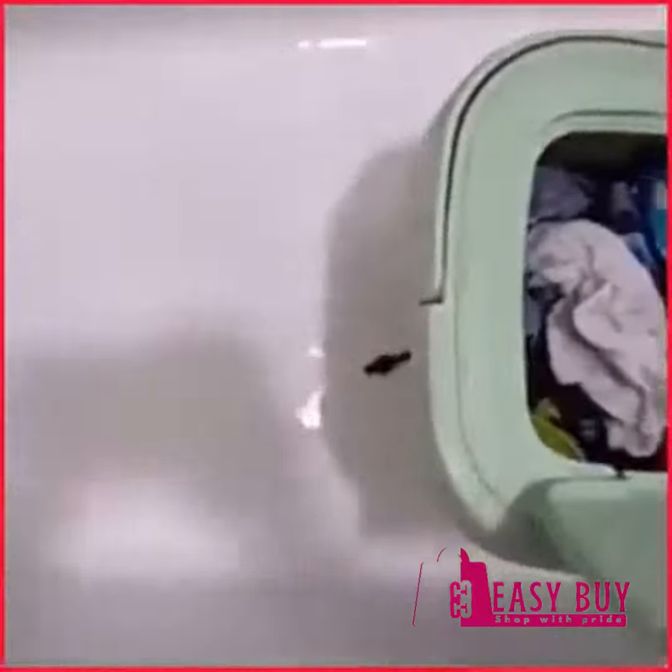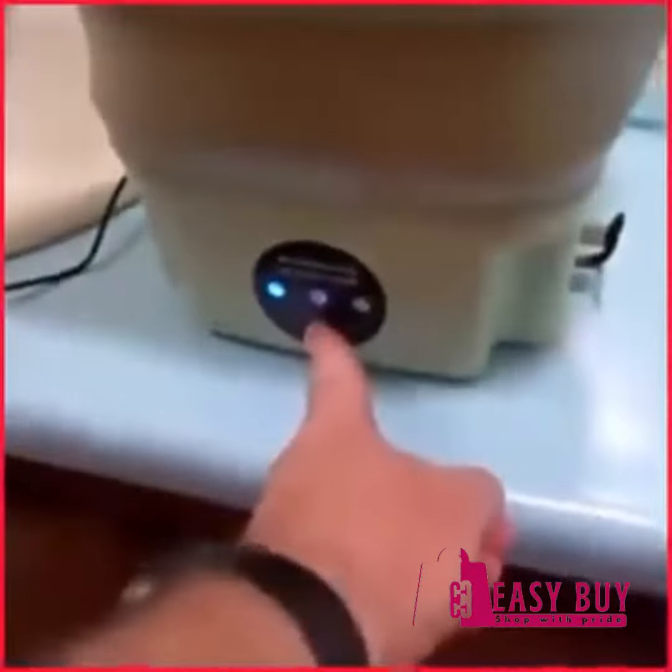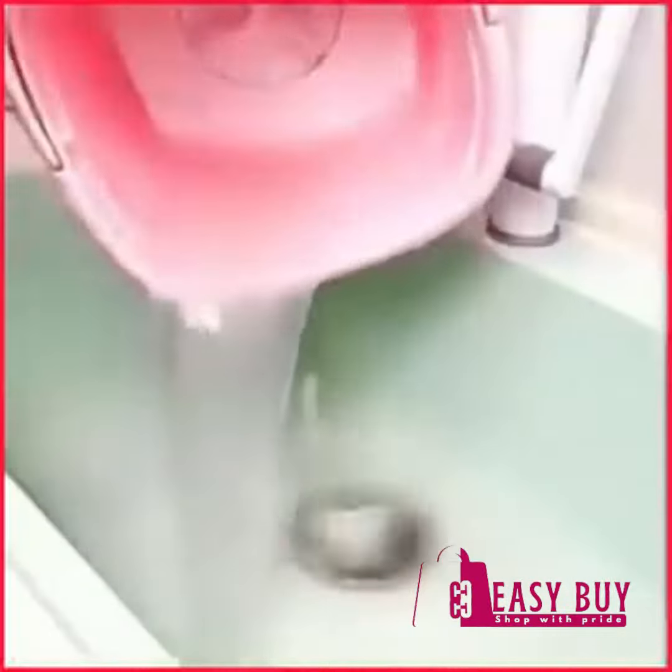It also comes with a spinner to remove excess water from your clothes. Its size makes it easy to take anywhere you wish, even on a trip.